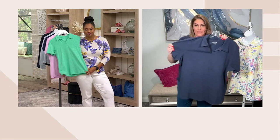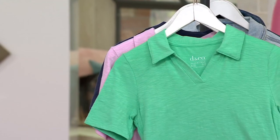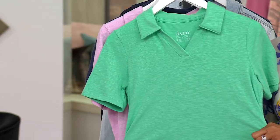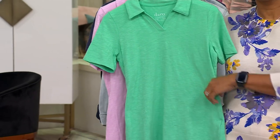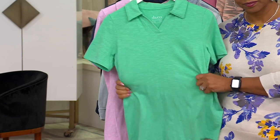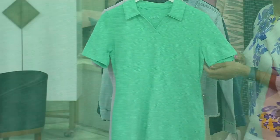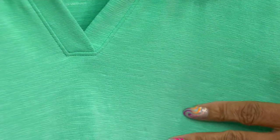This is cotton spandex, so you have a little bit of stretch, which is so nice. It's all about those highs and lows in the yarn — it's a textured knit. You can see there are nice highs and lows to give it a little bit of texture instead of just a jersey finish. Nice sleeve caps, nice short sleeve that gives you full coverage, and you can see how it's knitted into the yarn.